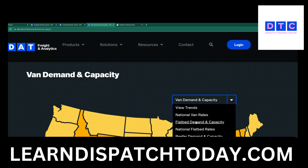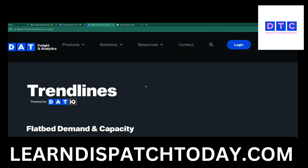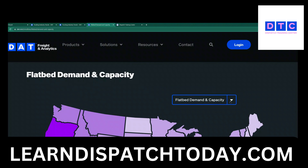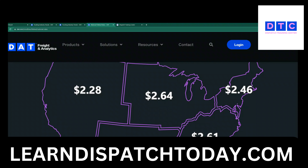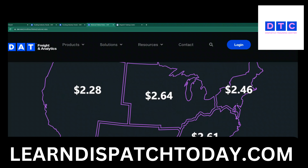Let's go to flatbeds. Let's see what's going on with flatbeds — again, we are looking at August 9th, 2023. I like to look at the actual numbers so it's easy to figure out what everybody is averaging on a national level for flatbeds and step decks. Northeast is $2.46, midwest $2.64, mountains and west coast $2.28, southwest $2.53, and southeast is $2.61.